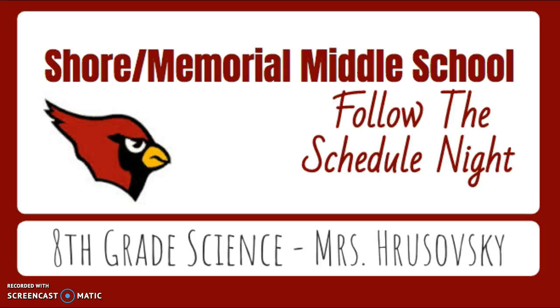Hi, my name is Breanne Herschowski, and I'm sorry I couldn't be there for back-to-school night, but I wanted to be able to give you some of the information that will be happening this year in our 8th grade science class.